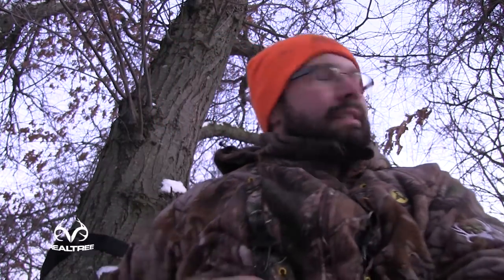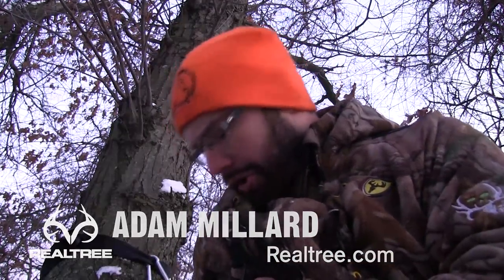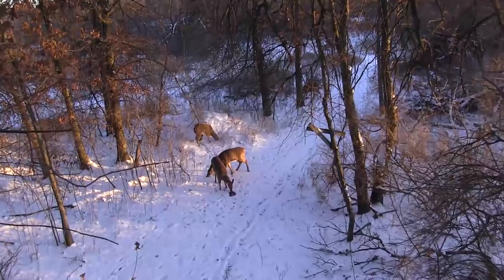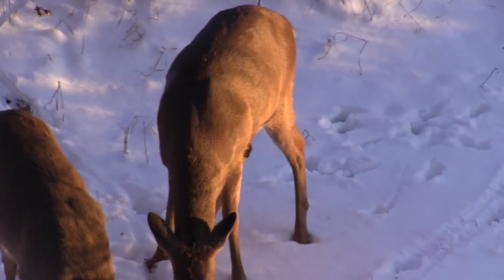That right there is about a $600 1911 10 millimeter. Now those of you that are unfamiliar with the 10 millimeter, let me tell you it is an awesome handgun cartridge for deer size game.